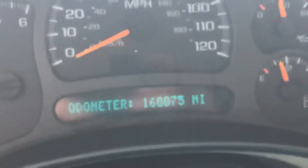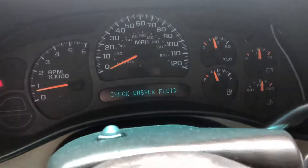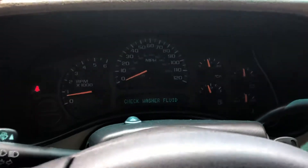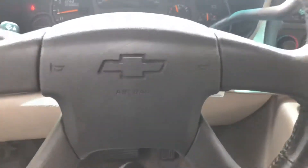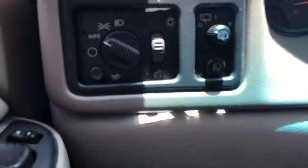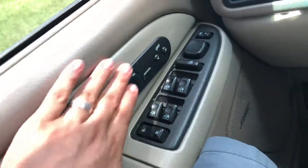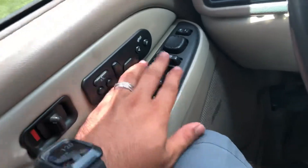It's got 168,000 miles. I'm gonna add some window washer fluid, but other than that it's pretty nice. There's the little drive, there's your lights. It's got the heated seats and everything, windows.